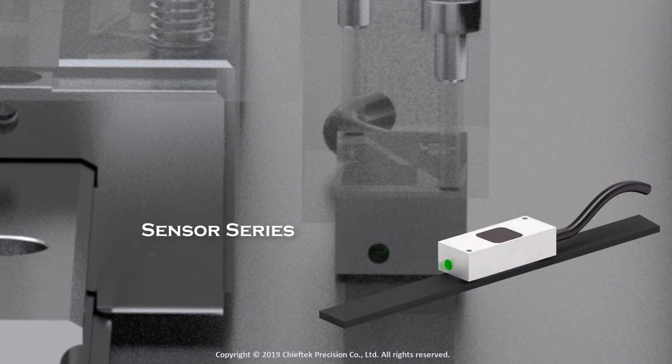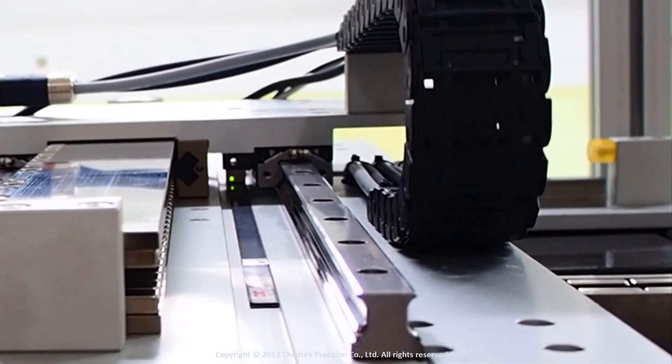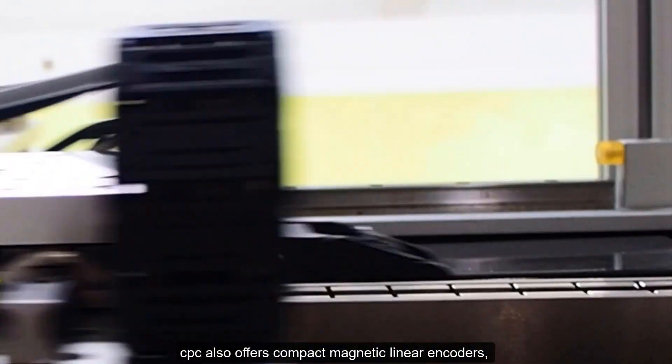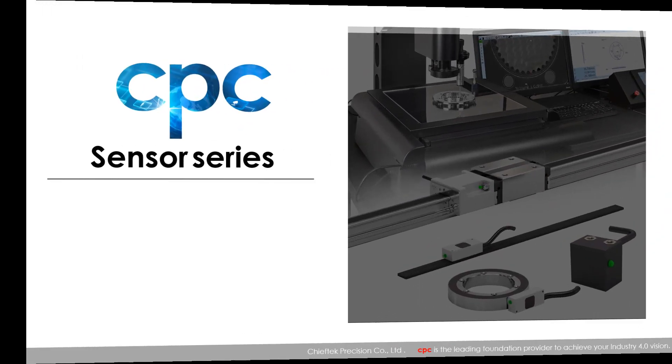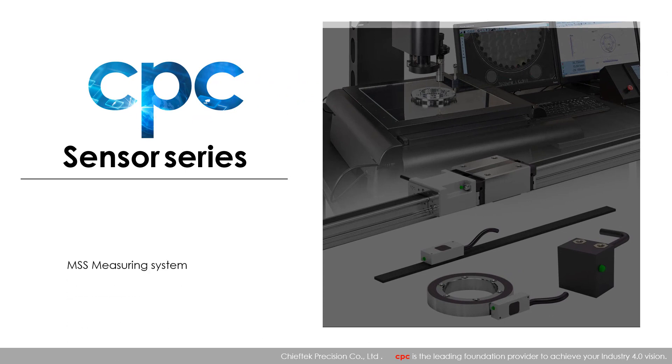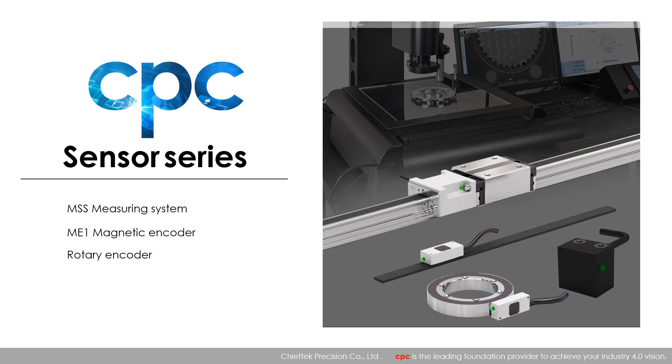Sensor series. CPC also offers compact magnetic linear encoders, such as the MSS measuring system, ME1 magnetic encoder, rotary encoder, and magnetic way encoder.